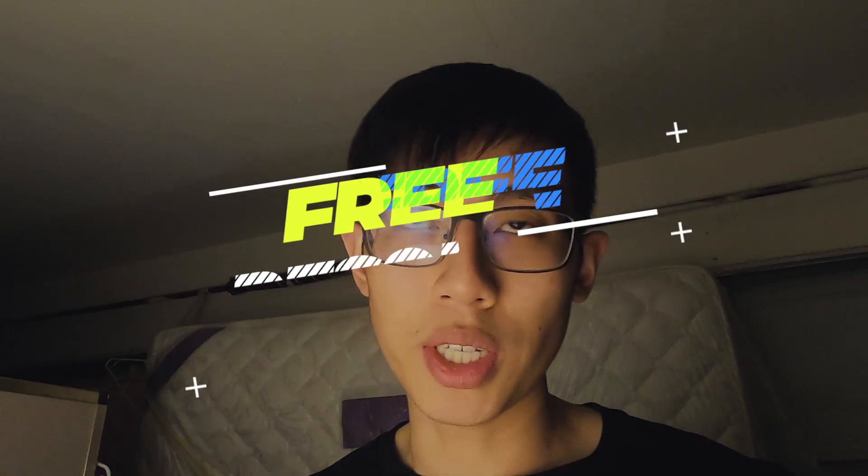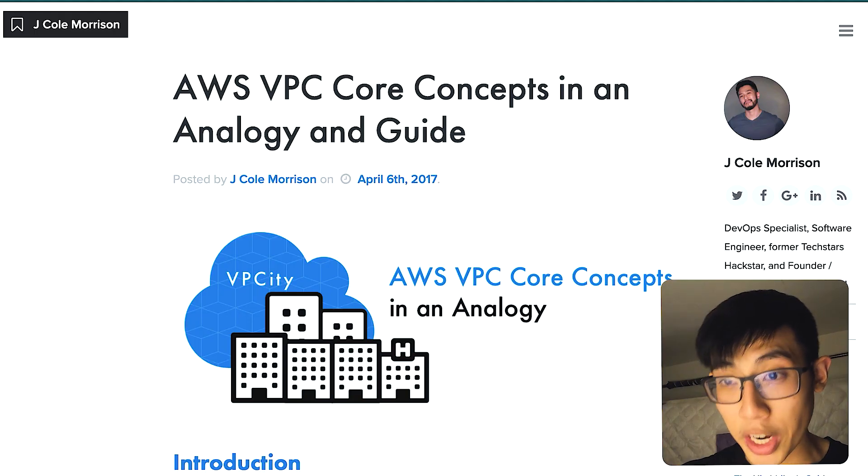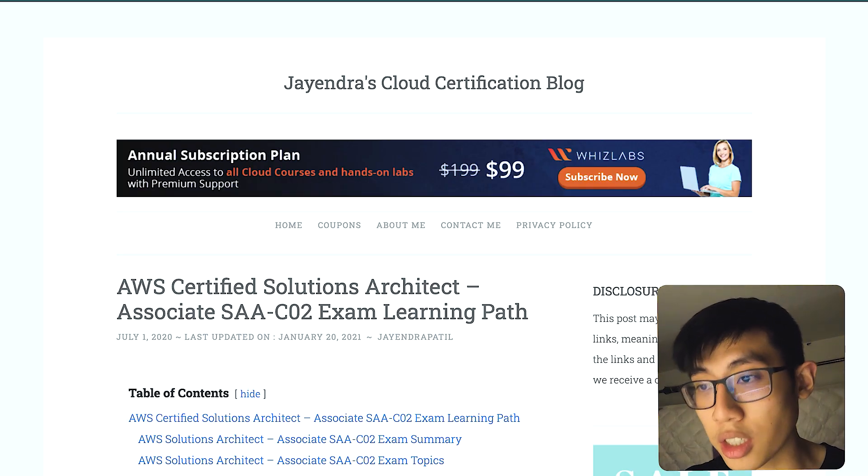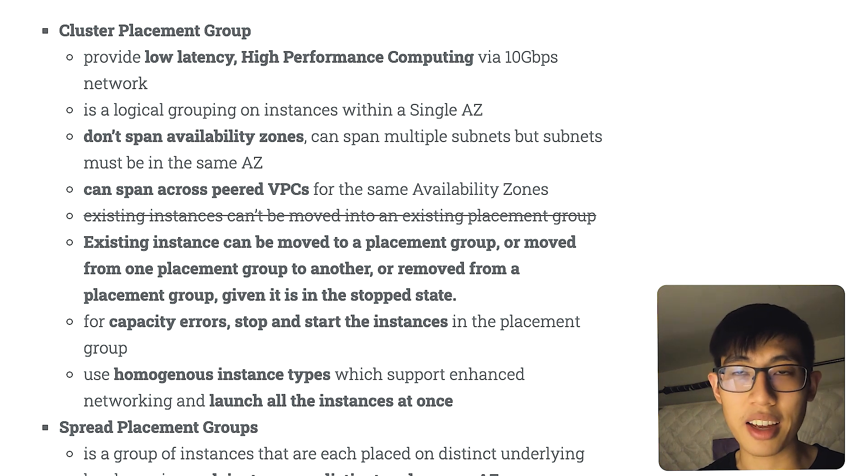In addition to those paid resources, I also used free resources. I went to the certification page and reviewed practice questions, the exam rubric, and the exam guide. I also completed the AWS Well-Architected training course on AWS Training. I used J. Cole Morrison's article on VPC, which creates a city analogy to help you understand VPC — one of the more difficult concepts to wrap your head around, so I definitely recommend it. The final resource is Jayendra's blog, which is essentially a giant list of cheat sheets for AWS exams. I went there whenever I needed to dive deep into a specific topic.